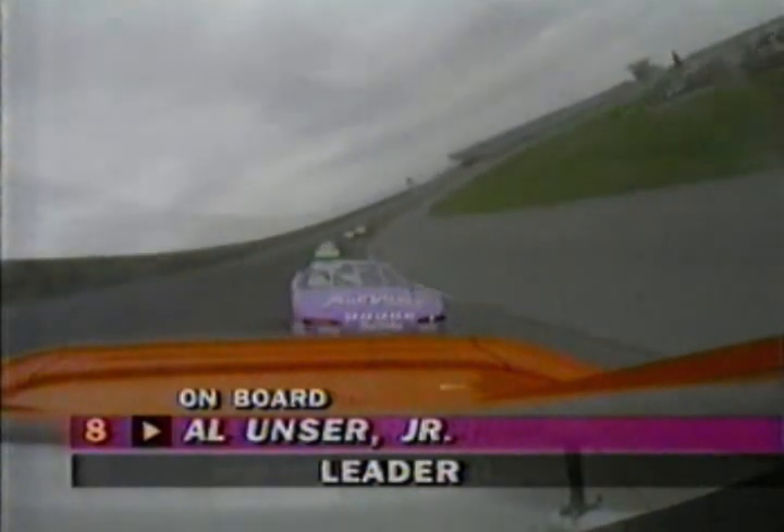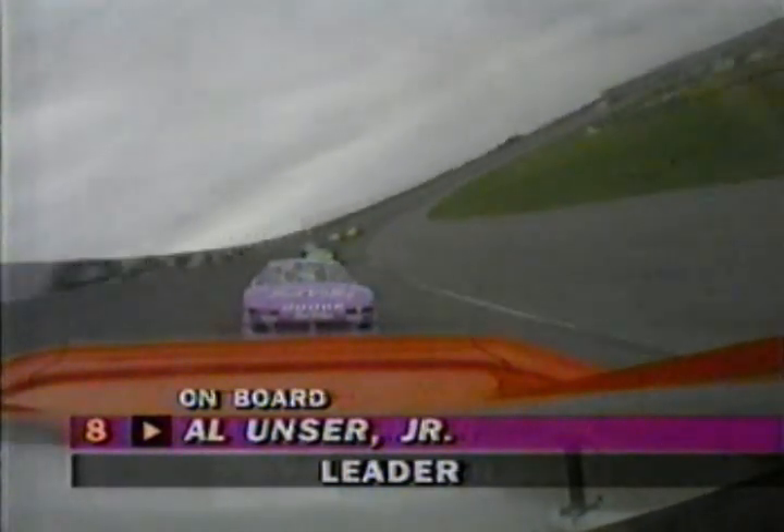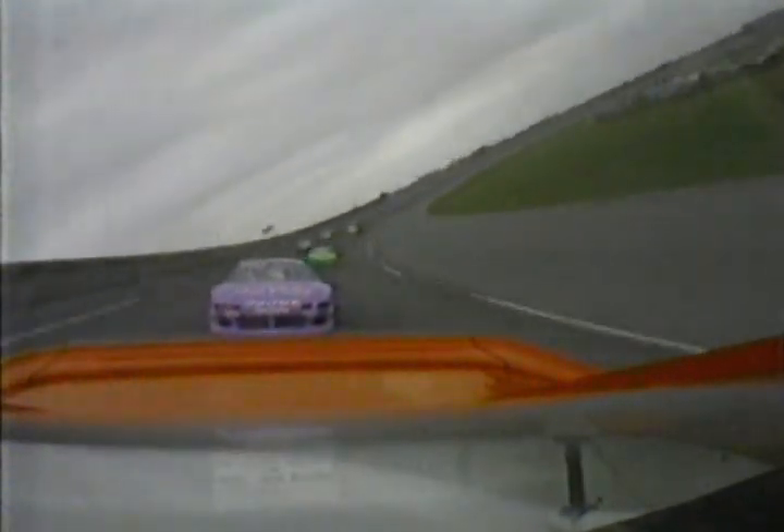Back at Daytona International, where the trick seems to be to find somebody that you want to draft with. Of course, the stock car drivers are experts at this track — wonderful at drafting and get along pretty well, especially in the IROC.